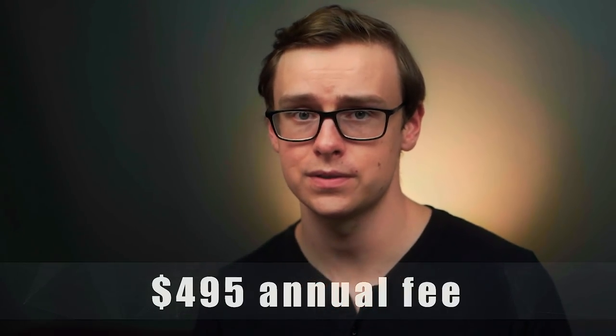There's also the MasterCard Black card, which is very similar to the MasterCard Gold card except the annual fee is only $495. F tier for both.